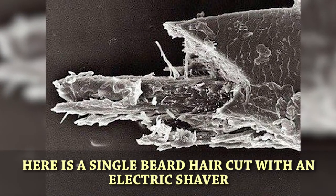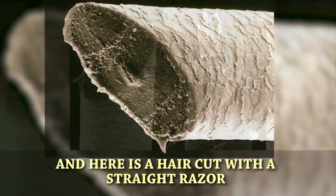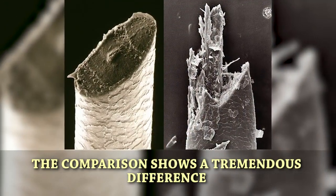Cut beard hair. Here is a single beard hair cut with an electric shaver, and here is a hair cut with a straight razor. The comparison shows a tremendous difference.